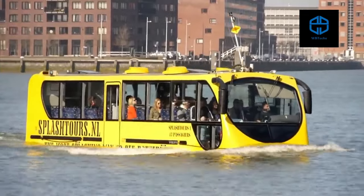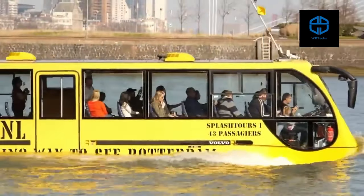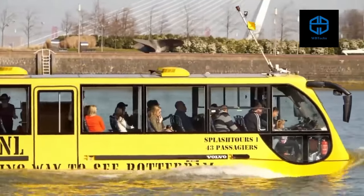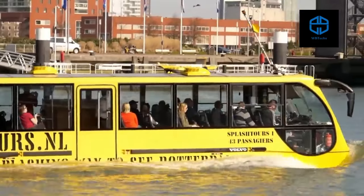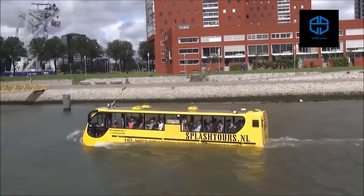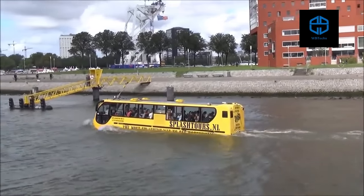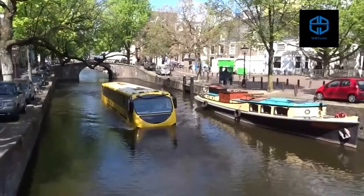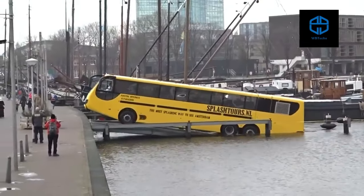It is a 12.8-meter monster that can carry up to 50 passengers, based on a modified Volvo bus chassis with a hull fitted in to allow for flotation on water. Fully certified by European transport regulatory authorities, it is alternately driven by a Euro 5 engine and twin water jets, which push it to speeds of up to eight knots on water and a maximum road speed of 60 miles per hour.